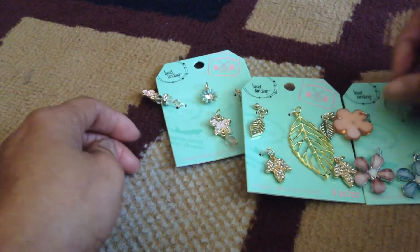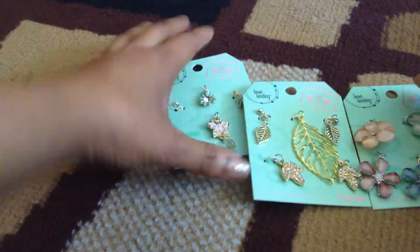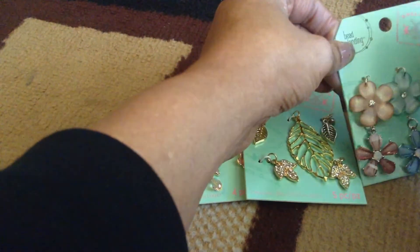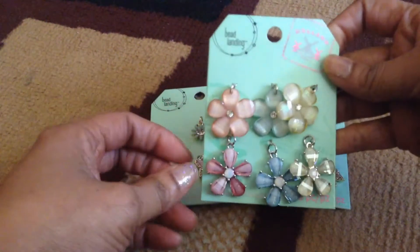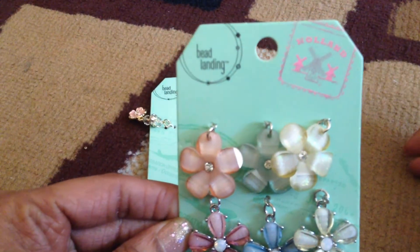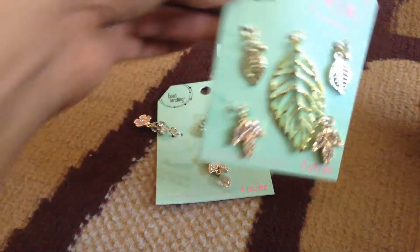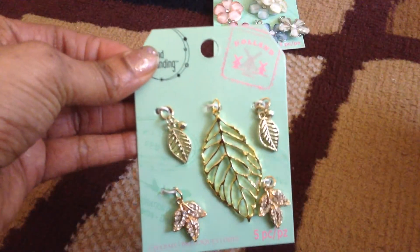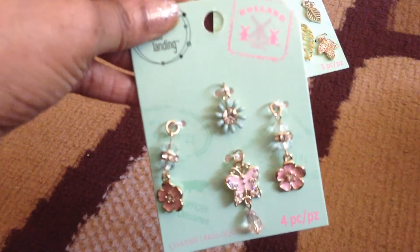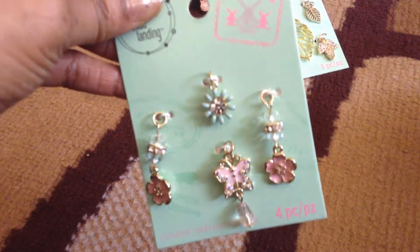Since I was doing some jewelry, I thought these would be really cute. I got a bunch of big flowers for charms — these are the big flowers — and I got these beautiful leaves. I thought these would be really cute as charms for charm bracelets.